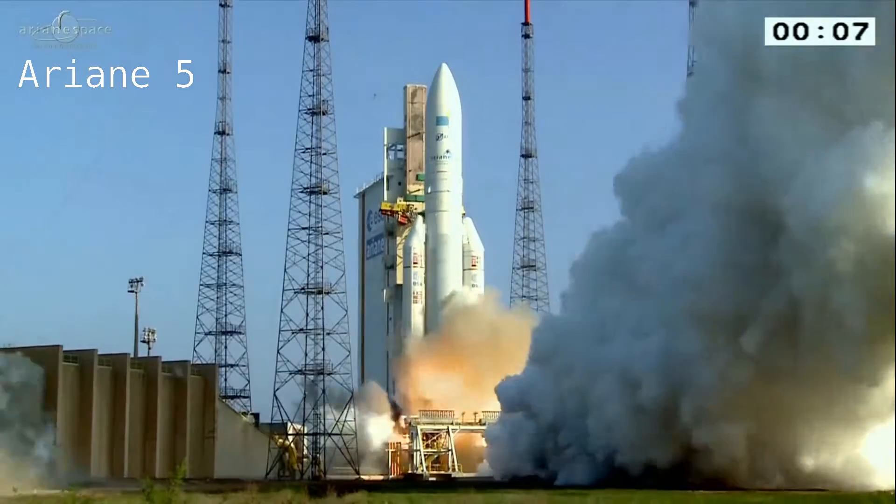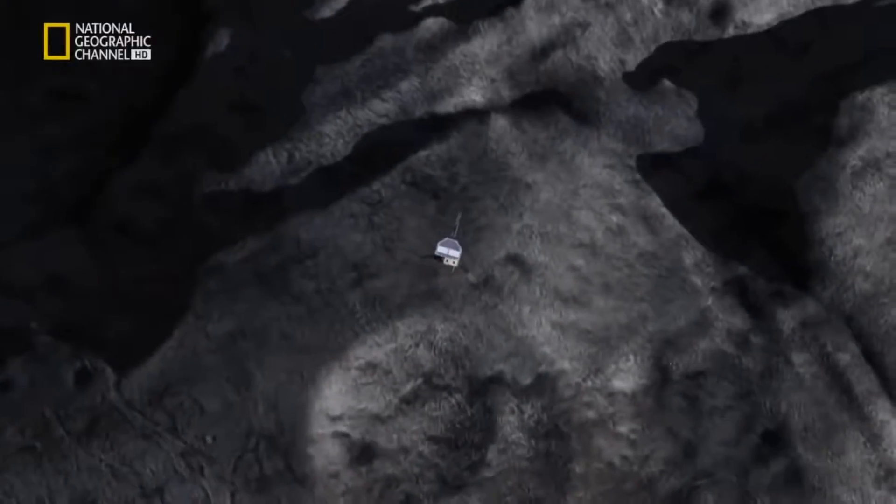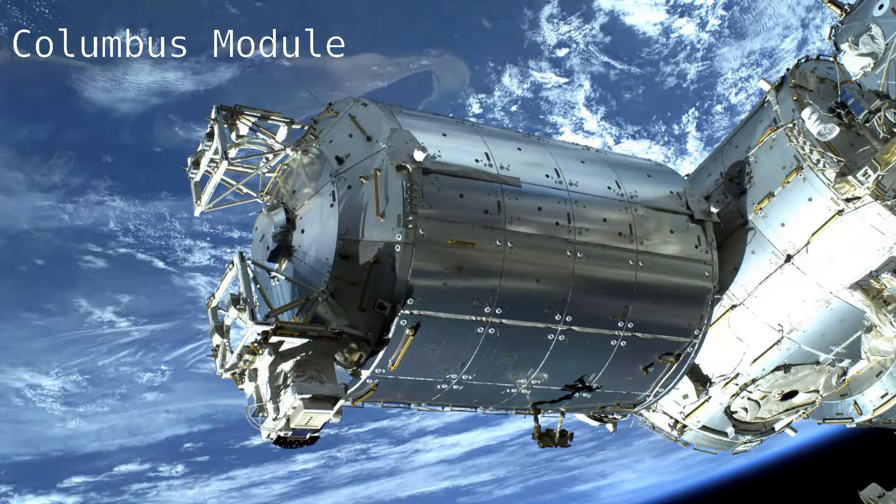A few weeks ago I got the chance to visit Airbus Defence and Space. If you've never heard of them, they're part of the same group that makes Airbus planes that you're probably going on holiday on. Airbus Defence and Space make much cooler things though, like space launchers such as the Ariane 5. They also make space probes like Rosetta, which deployed a lander onto a comet last year. They make satellites and they've also made parts for the International Space Station, like the Columbus module.